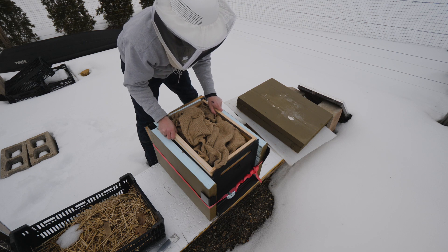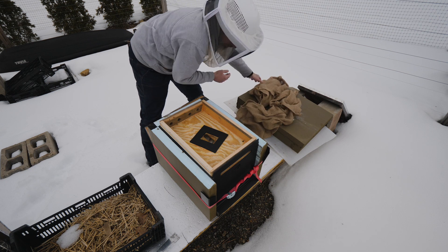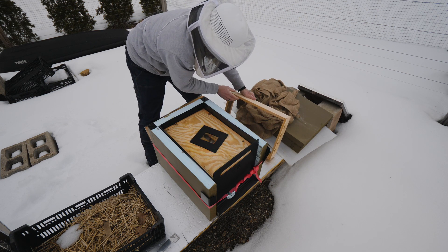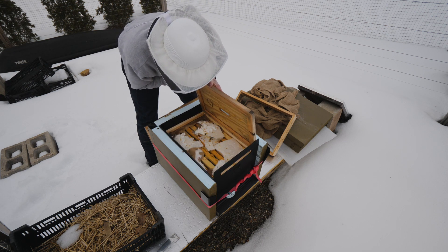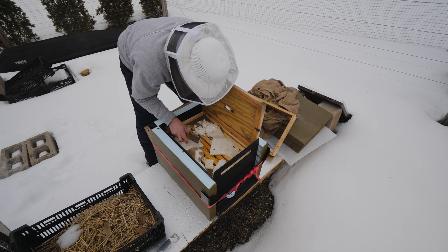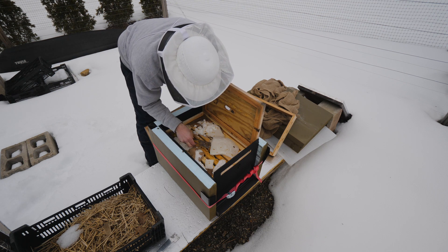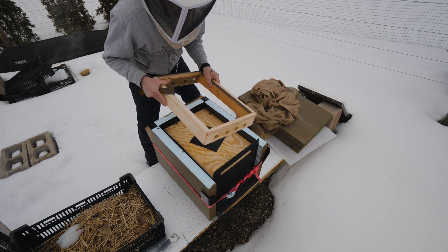Something's off about this hive. I don't see any activity up top. I'm a little worried. This does not look good. They were vibrant a month ago. They didn't run out of food. We lost one. We're down one hive.